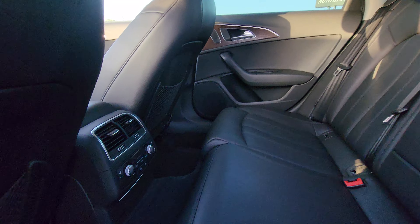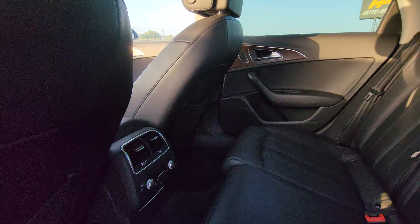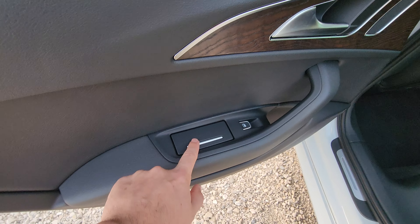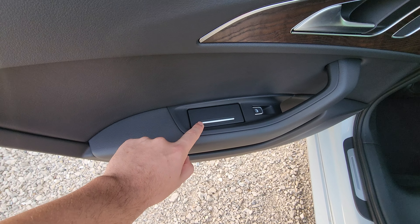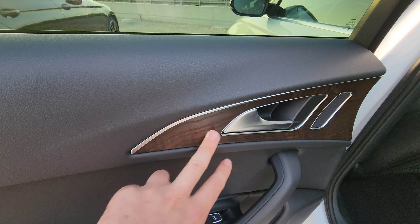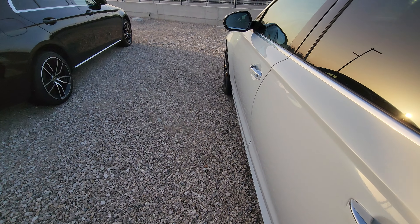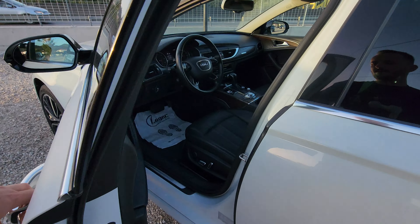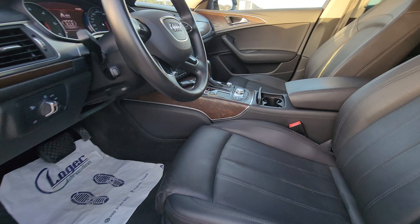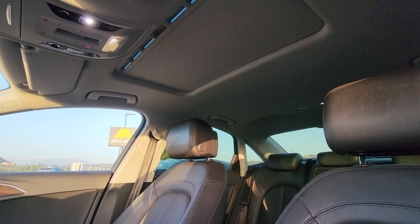We have here climate controls. Beautiful wood finish. We have a sunroof also.